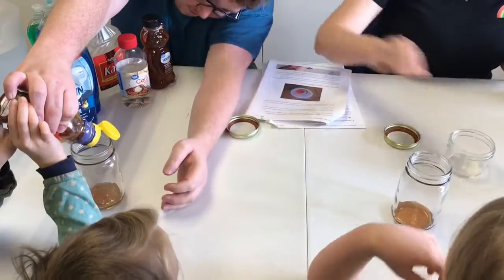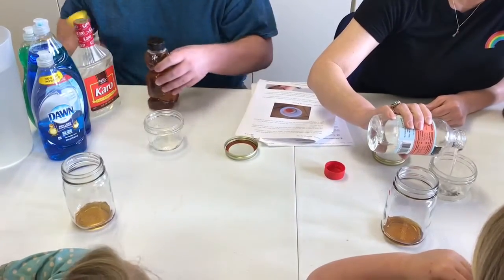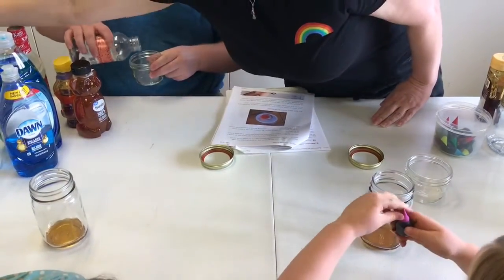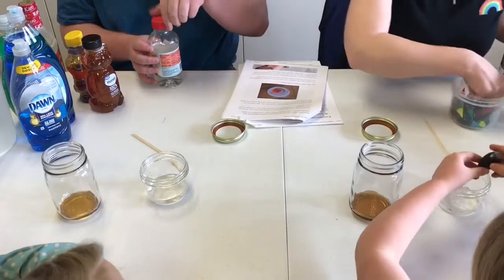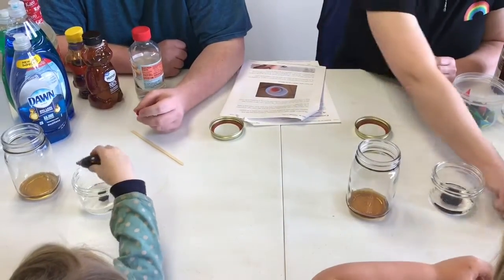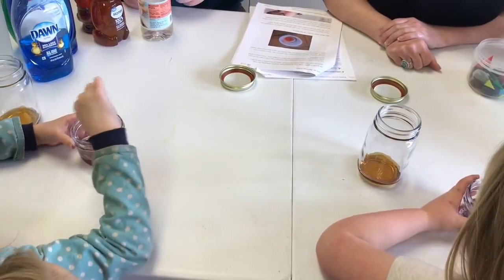And then we're going to add in corn syrup. This one we're going to add in some purple — just a couple drops. So you want to add a couple drops of purple into the corn syrup and stir it up. This is really important: we don't want to get it on the sides. So pour it right in the middle. The purple is going to sit right on top of the honey because the honey is heavier than the corn syrup.